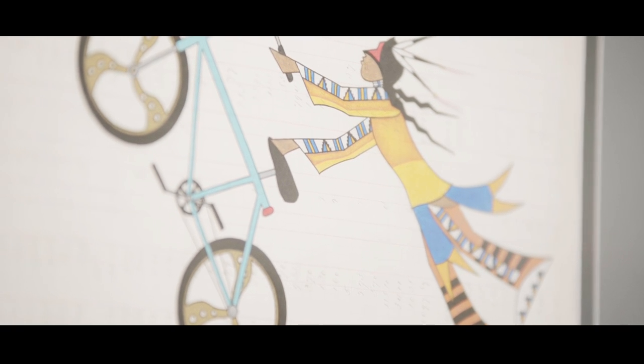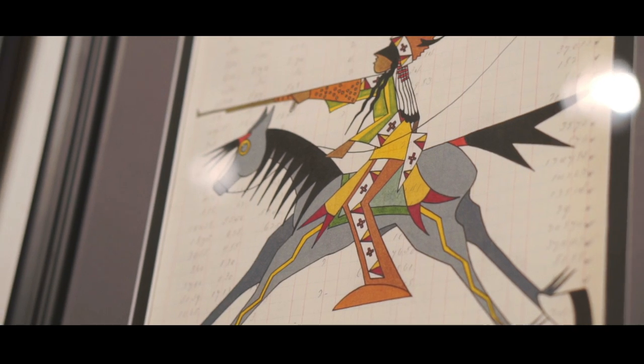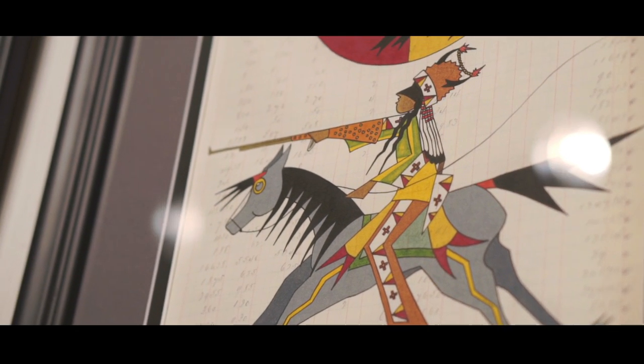We're bridging the Indian world and the new world that we live in — with the computers, the bikes, the cell phones. I've been bridging that gap with more art, bringing those two worlds together with a little bit of humor. Just like storytelling, and to me it's sharing and preserving our culture and history.